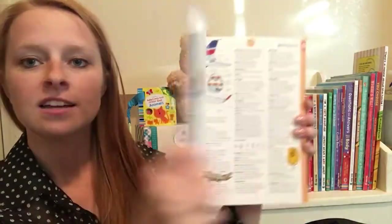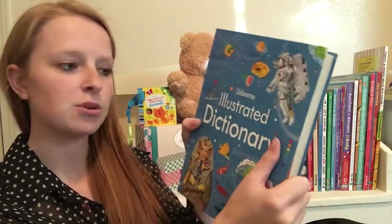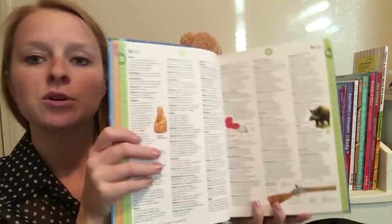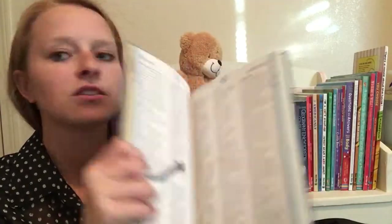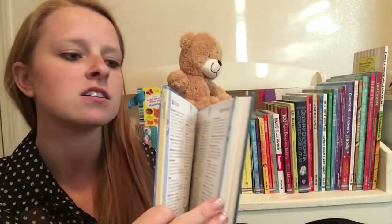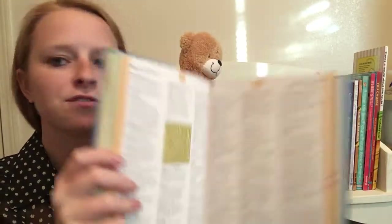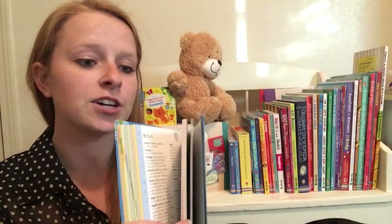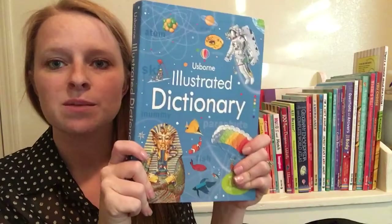Here's our dictionary. As you can see it's a flexi binding, so it's pretty flexible — much more sturdy than a typical paperback. I love that this has little illustrations throughout, so it's not just a plain old dictionary. Makes it a little bit more fun. This is a great one to have in your home library for your kids working on their homework — a great homework helper. If they need to look something up, this is a fun one to look through.